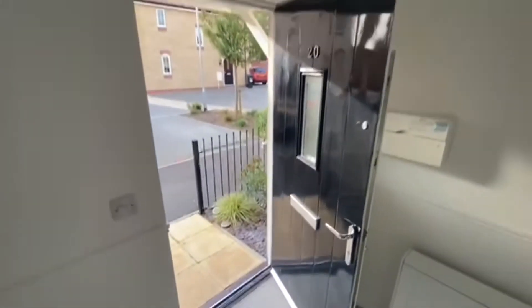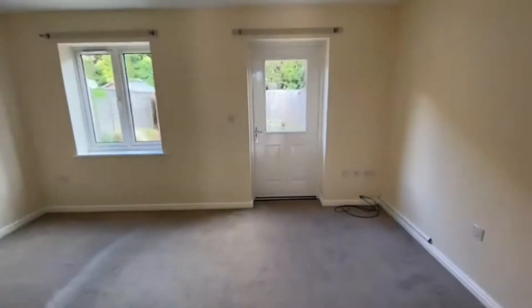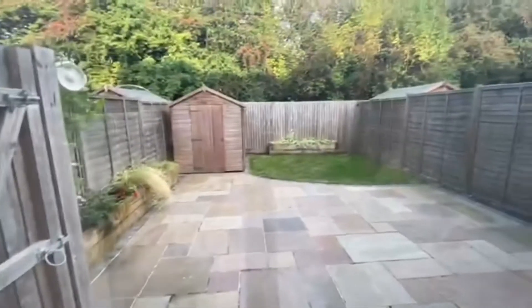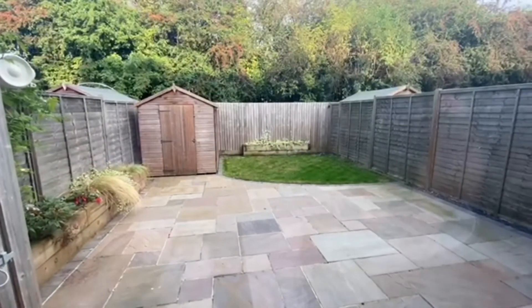Now let's have a look at the rear garden. We've got two allocated parking spaces at the front of the property, and a very private rear garden which is mainly laid to patio. There's an area of lawn at the very back, a garden shed, and gated access on the left which takes you around to the front of the property. If you'd like to view this lovely home, please call our office on 01672 556640.